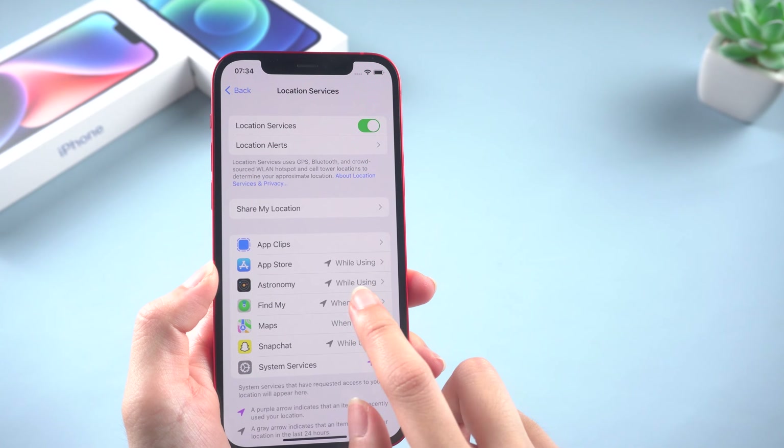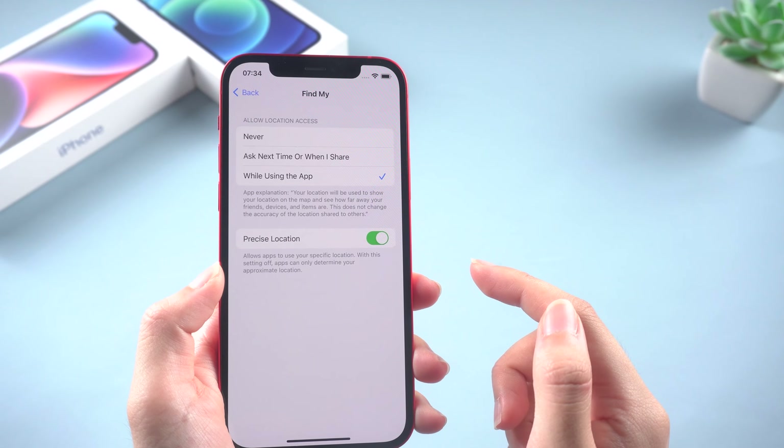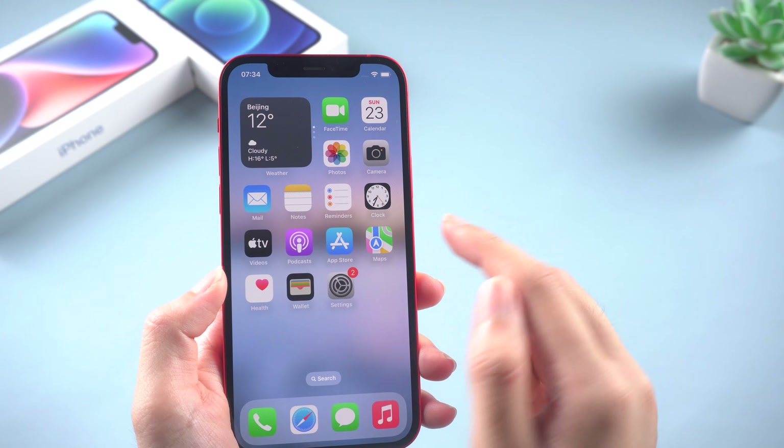Finally, open Find My, allow the location access while using the app, and enable Precise Location. Then you can try to locate your friend's device again.